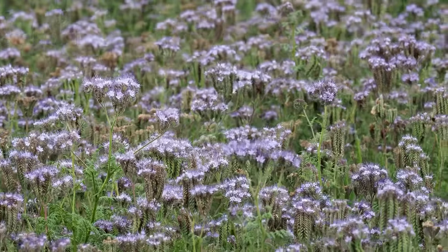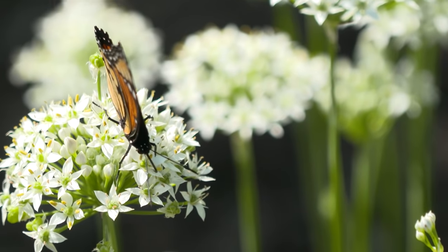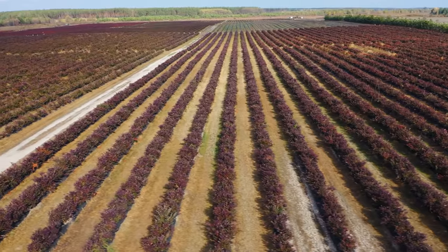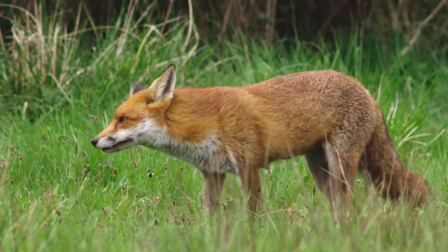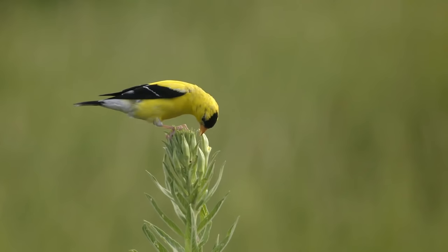Once native wildflowers start to bloom, they are four times more likely to attract pollinators than non-native plants. This is crucial to our ecosystem because more than 30% of the world's crops depend on pollinators to reproduce. Wildflowers can be an important resource and habitat for local wildlife, providing food in the form of nectar, pollen, and seeds.